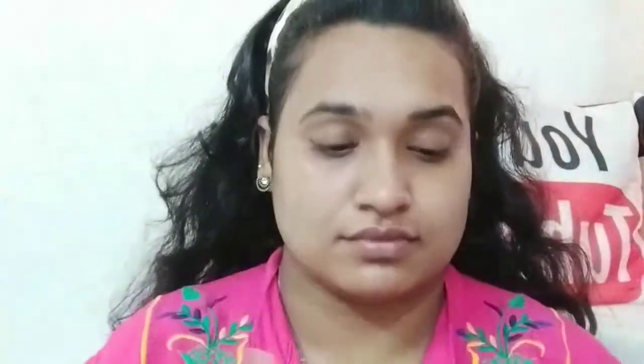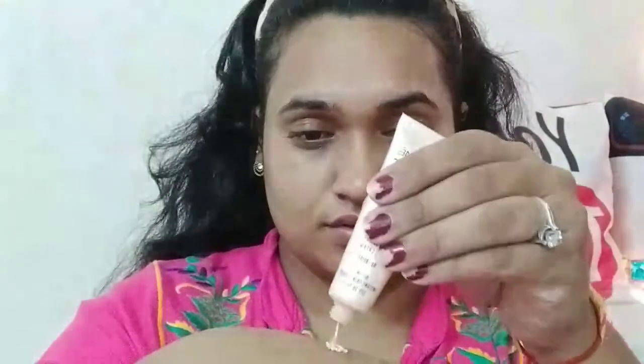I applied my makeup. Next, I applied VLCC sunscreen so that my face looks good. I am using NYX Primer so that your makeup will stay long-lasting.